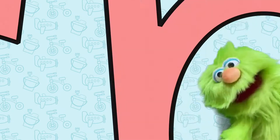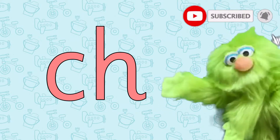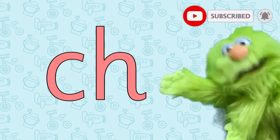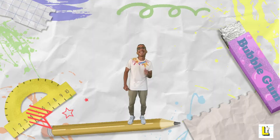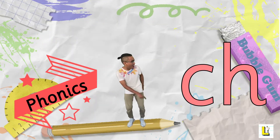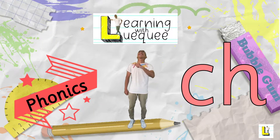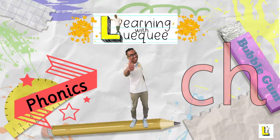Whoa, what's that? The letters C and H together make the CH sound. Let's get learning! Hi everyone, it's Mr. Luke and welcome to Learning with Luke.